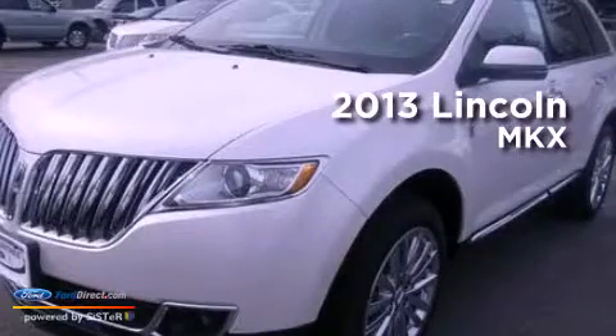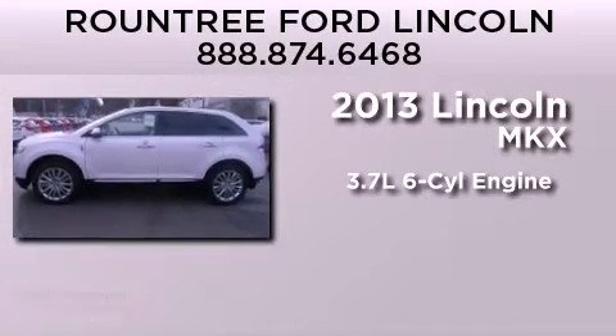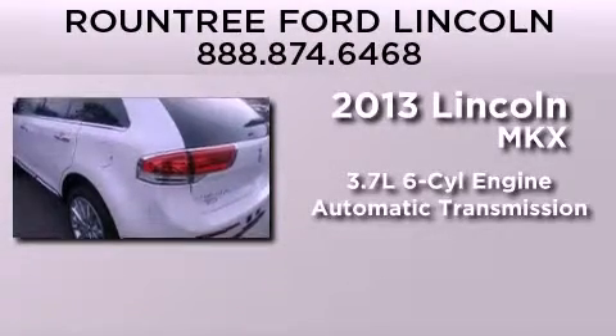This is a brand new 2013 Lincoln MKX. It features a 3.7 liter 6-cylinder engine, an automatic transmission, and all-wheel drive.